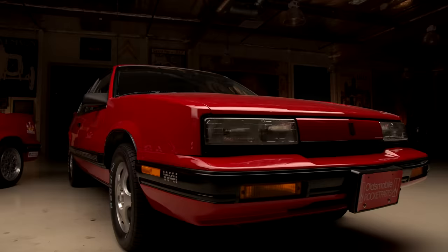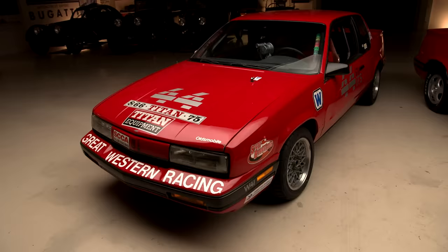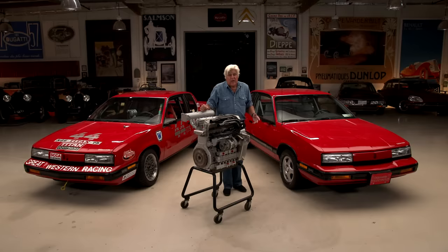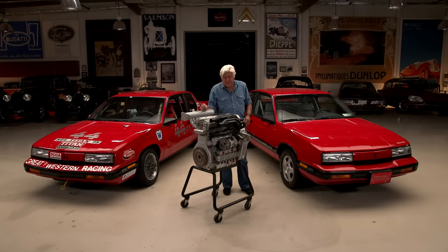Welcome to Jay Leno's Garage. The car featuring today is the 1991 Oldsmobile Calais. Before you turn away, let me finish. This is a very rare car, a very high performance car. In fact, most car guys don't even know about this — a lot of GM guys never even knew about this program. This is the engine here. This is what they call a Quad 4 W41 package. They only built about 200 of these. It's a fascinating story.